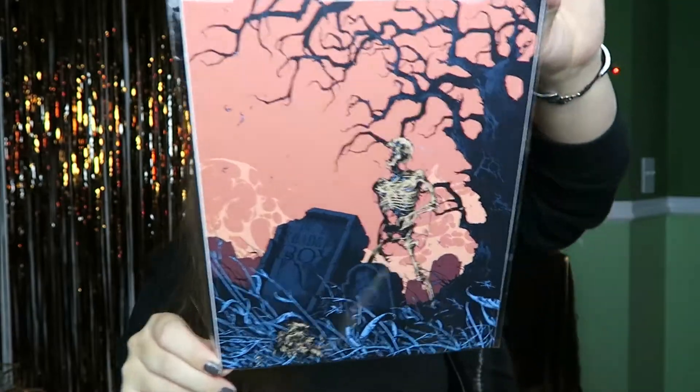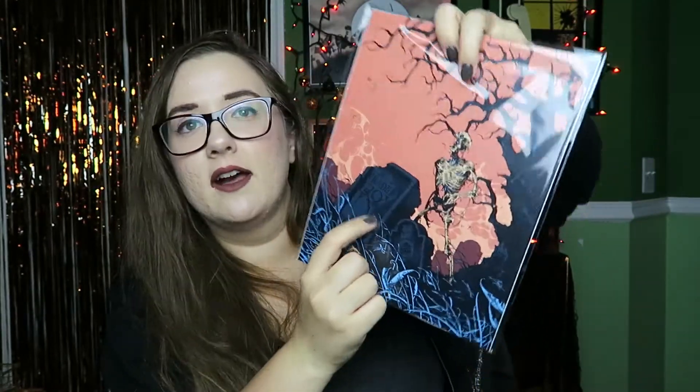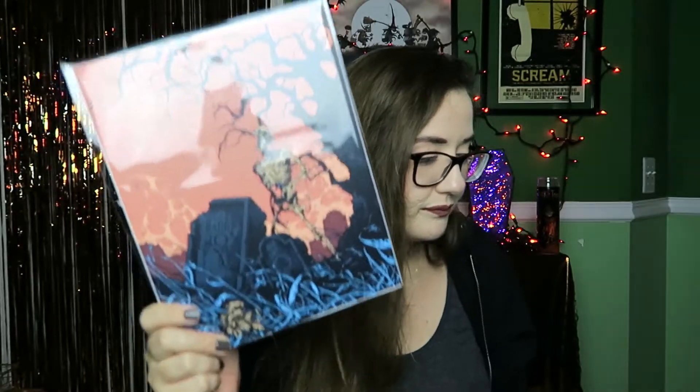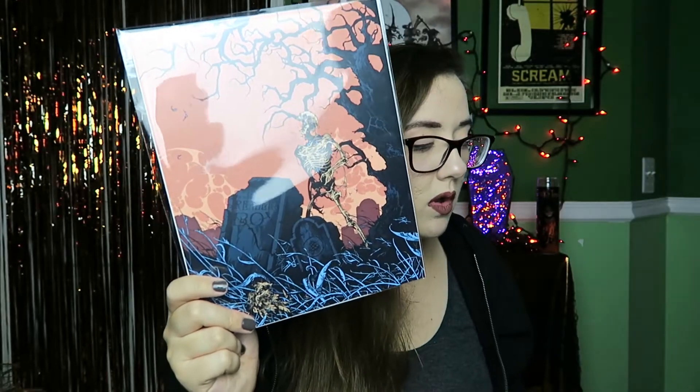We have an absolutely beautiful art print here — it looks like a graveyard with a skeleton, and it says 'Nocturnal Reader's Box' on the first headstone, which is really cool. It was created specifically for Nocturnal Reader's Box by Ivan Belikoff. You can view more of his work at IvanBelikoff.com or on Instagram at further underscore up — I'll link both in the description box.